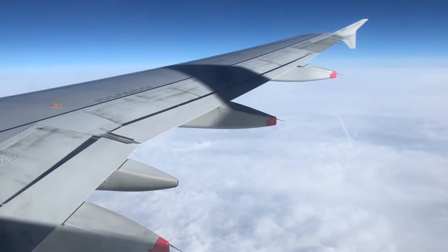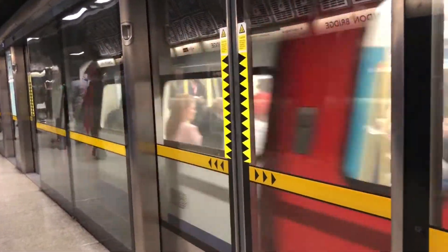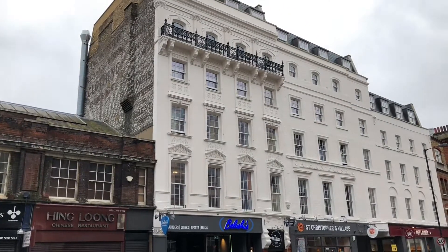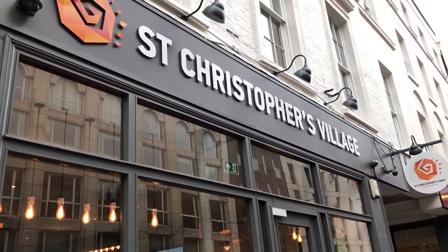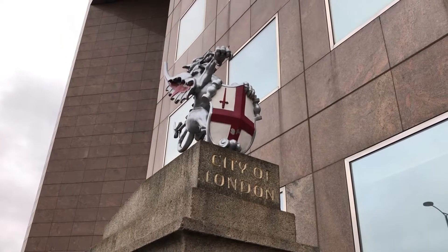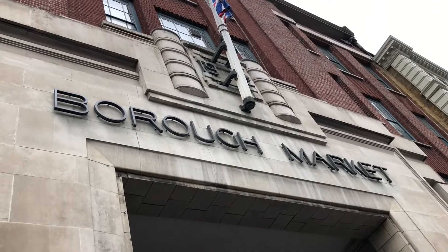If you happen to be travelling to London in the near future, be sure to jump on the tube and head on over to London Bridge station. Here is where you'll find St Christopher's Inn hostel at the village — a wonderfully centrally located hostel with affordable accommodation options in the heart of London, located very close to the Shard and also Borough Market if you fancy grabbing a bite to eat.